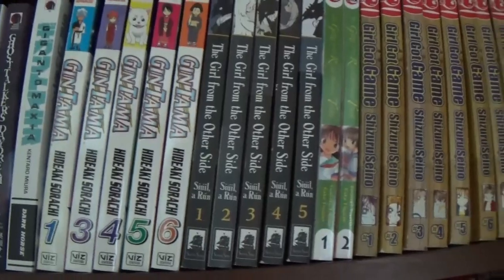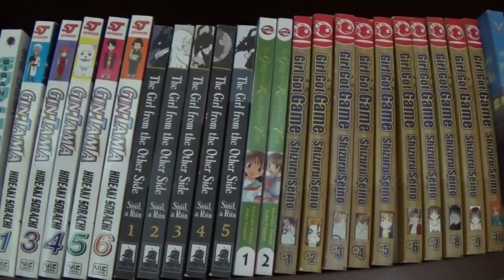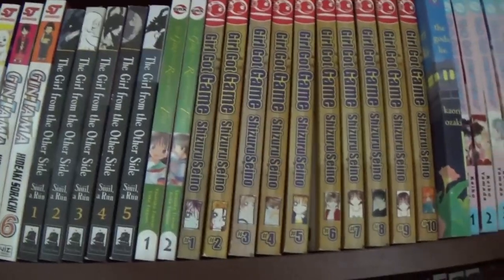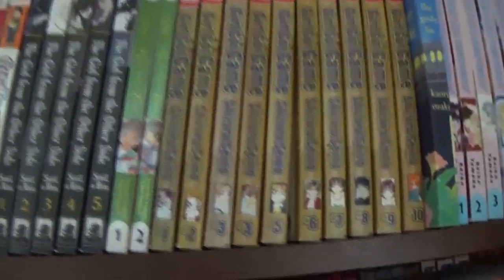Gintama — we only got to volume six. I stopped buying it because I didn't care for it; I may pick it up again in the future. Girl from the Other Side — I don't think we're caught up, but I might have a volume downstairs. The Girl Who Runs Through Time — I think the novel is better.